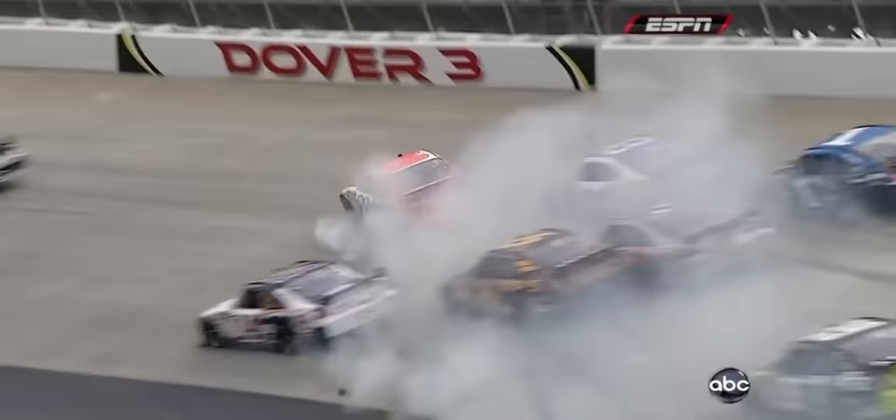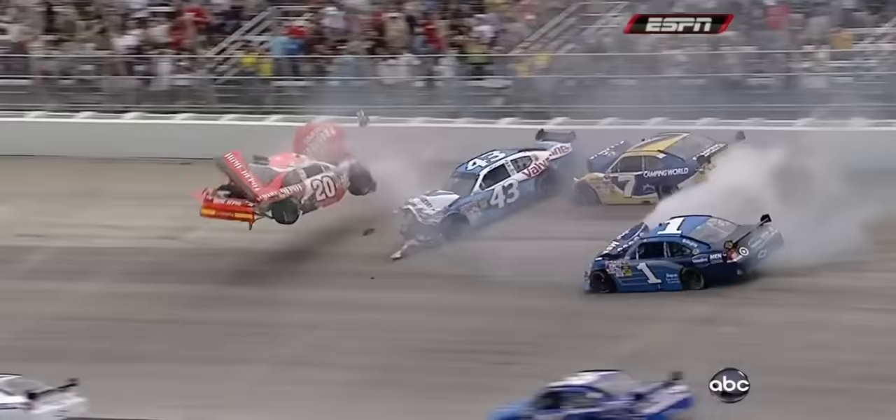Look at Tony Stewart just missing this crash. Here's where it really gets exciting. We talked about how there's nowhere to go as you come off these corners, and when something like this happens you really have one opportunity to miss the wreck. Tony Stewart did a great job.